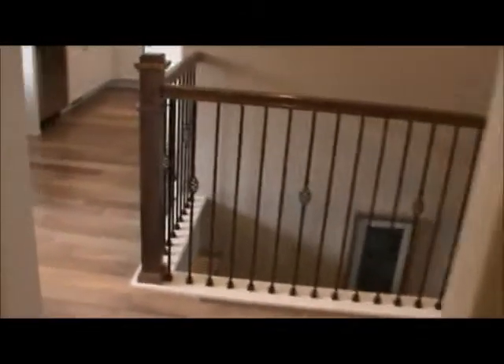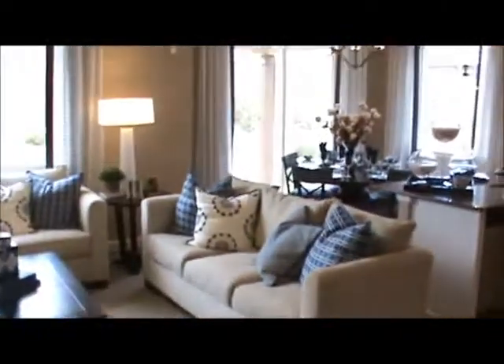Now let's walk into the kitchen and living room area to walk downstairs.